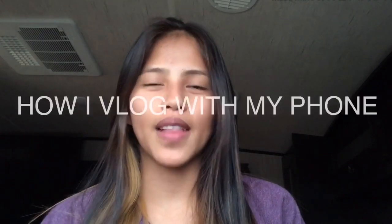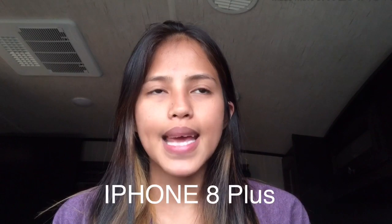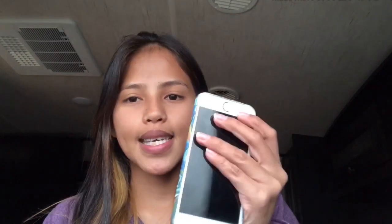Hi guys, welcome to another vlog! For today's video, my title is 'How I Vlog With My Phone.' I use an iPhone 8 Plus and sometimes my iPhone 6.